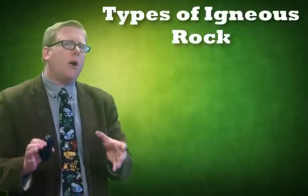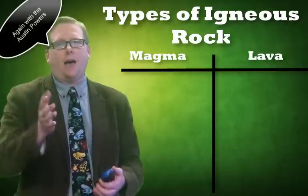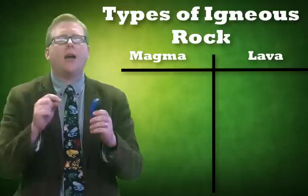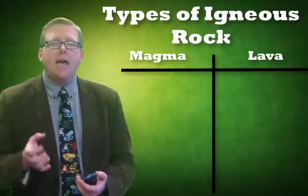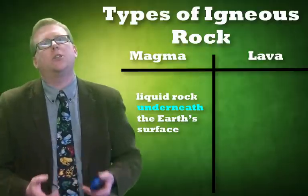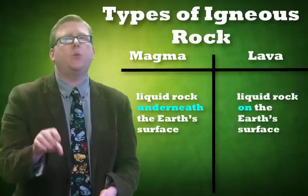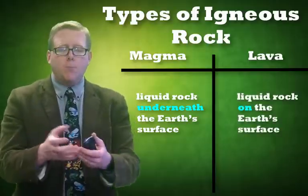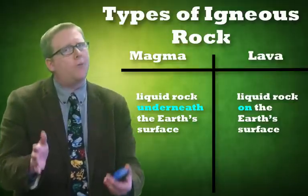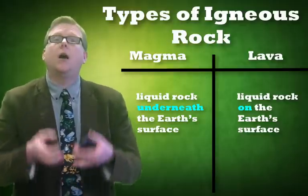There's a word I might have used that people get confused: magma and lava. How are they different? To understand igneous rock, you have to see that they are different. Magma is liquid rock underneath the earth that hasn't made it to the surface. When that magma does make it to the surface, we call it lava — molten, flowing rock on the surface. Magma under the ground; lava above the ground.